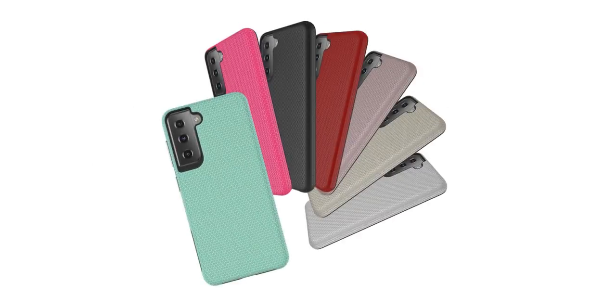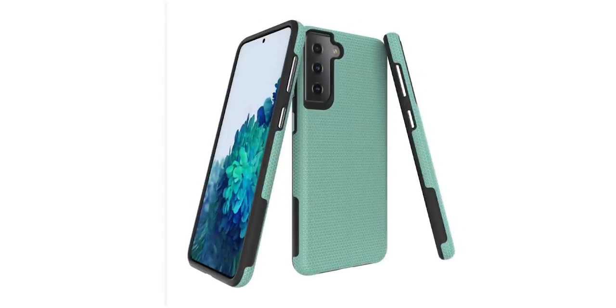We also have more case renders giving us another glimpse of the Galaxy S21. As you can see, even though the phone has a wraparound camera, the case wraps around the frame and has circular cutouts for the camera sensors.